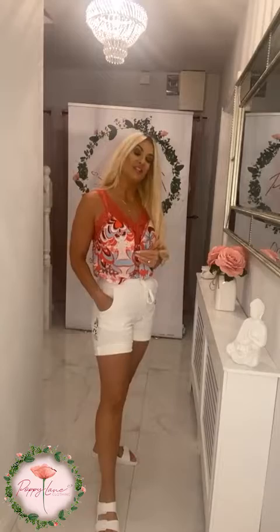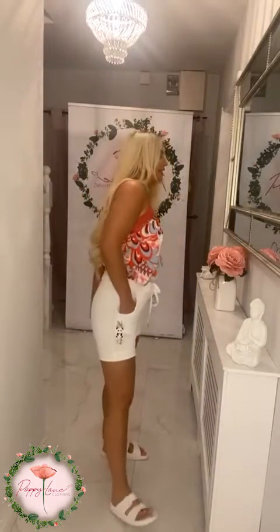You've absolutely loved these camis and I cannot blame you, they're absolutely beautiful. So this is our swirl detail cami in blue — this is a new version. There's also our regular red swirl detail one which I will pop on in a few minutes.